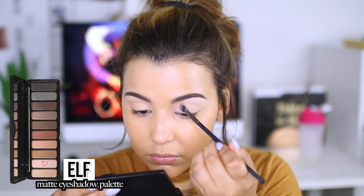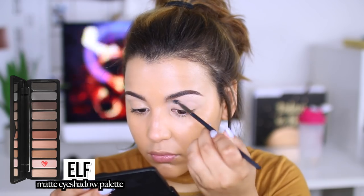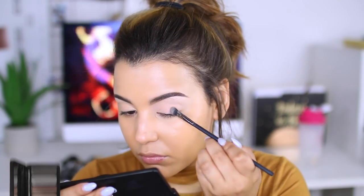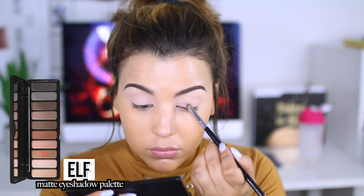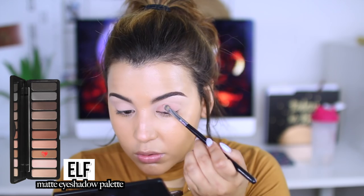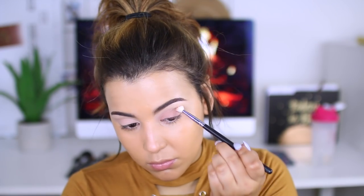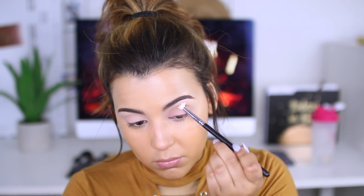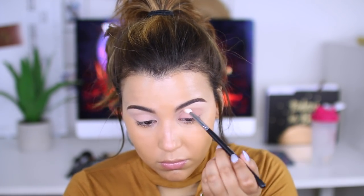Then going in with the e.l.f. matte eyes eyeshadow palette, I'm going to take this matte white eyeshadow and set my eyeshadow base, making it a lot easier for all of the shadows to blend. Then going in with a soft brown shade, I'm putting it all over my lid with a stiff synthetic brush, just packing it on there. Once I get it to my crease, I'm going to use a fluffy brush to blend out any harsh edges, which is super important in any makeup look.